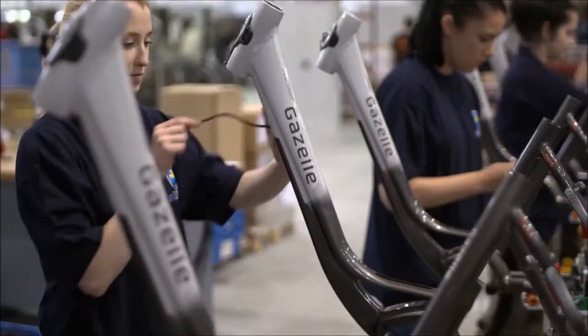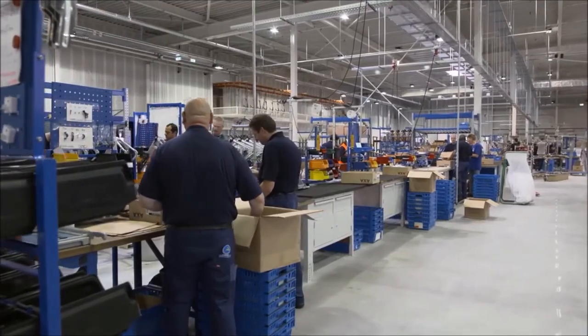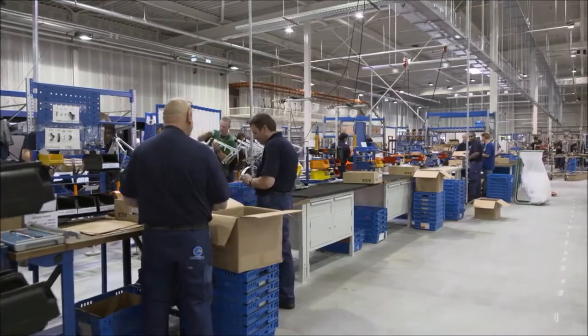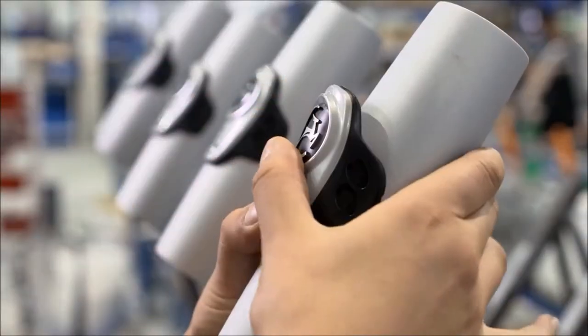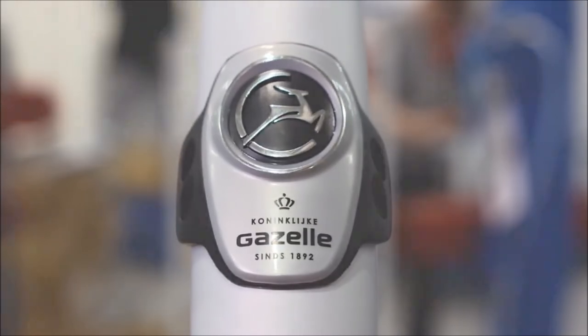We do the same thing with the cables, which we then tuck away neatly inside the frame. And before we get everything ready to finish off the assembly of our bikes in one go, we put our badge on the front. That way, every bike is a true Gazelle.